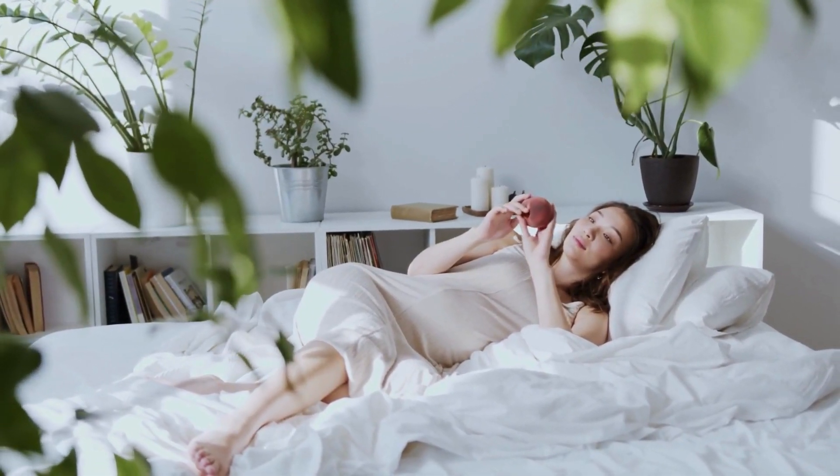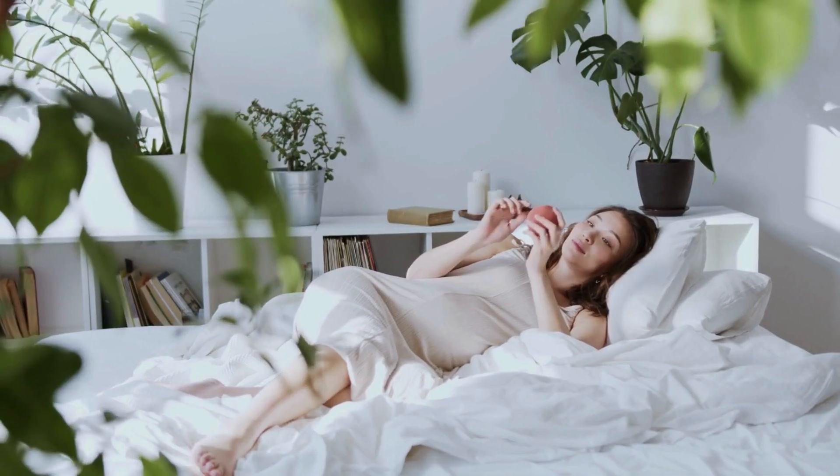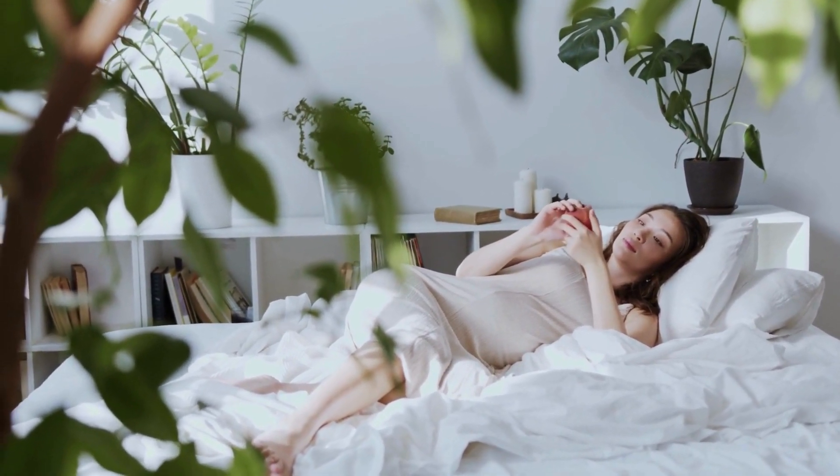One of my favorite things to help manage some of these discomforts is using a pregnancy pillow to support my growing belly and back while I sleep. It makes a big difference in my comfort level.